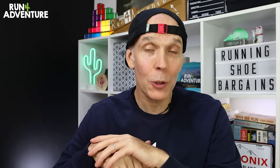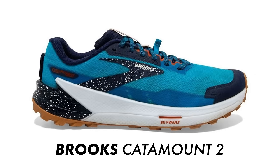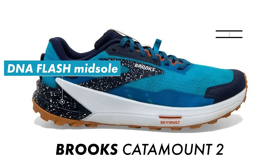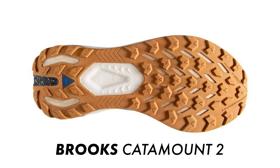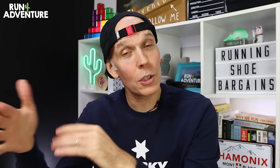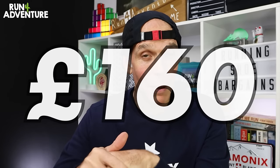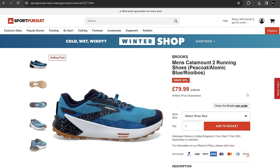Last but not least for our bargain shoes, we're going back to the trails and back to Brooks Running — it is the Catamount 2. This is a relatively lightweight trail running shoe, weighing in at 274 grams in a US 9. It comes with a DNA Flash midsole with a 6mm heel offset, and you also get the Brooks Skyvault propulsion plate for added propulsion and underfoot protection on rocky trails. It doesn't have the deepest lug depth, so it's more of a spring-summer-autumn trail shoe, but you do get Brooks' sticky Traction Trail rubber for good grip on wet or dry surfaces. The Catamount 2 would normally retail for £160 in the UK, but I found them at Sports Pursuits for only £79.99 — a massive £80 saving.